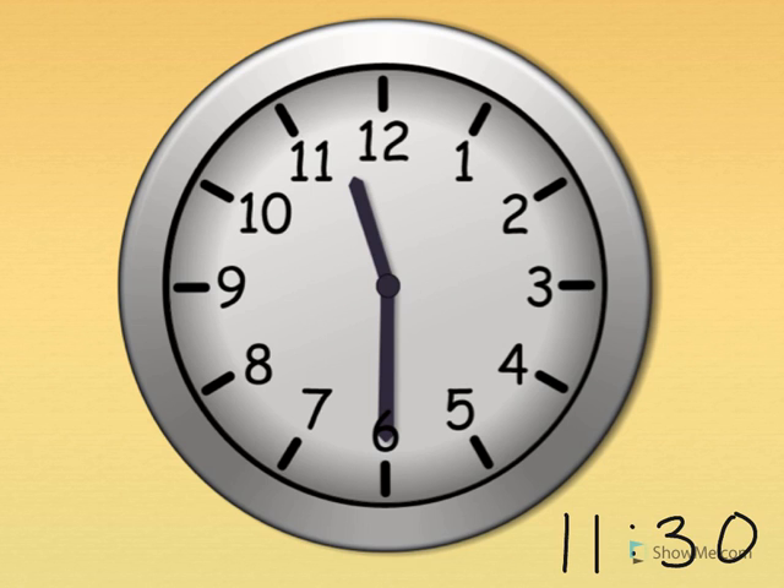Eleven thirty. Show me eleven thirty on your clock. The little hand tells the hour — the little hand points just past the eleven. The big hand tells the minute — the big hand points straight down for thirty. Eleven thirty. What time is it? Eleven thirty. Good job.